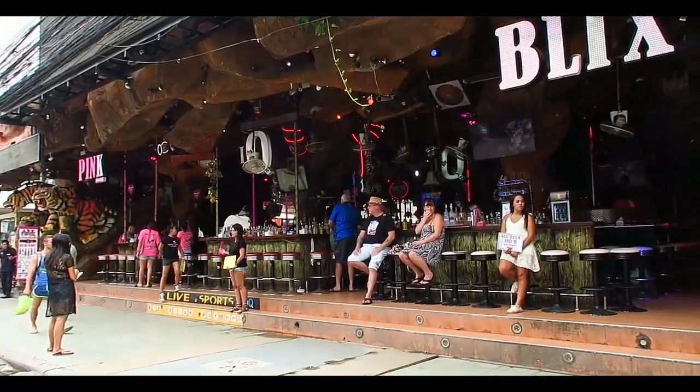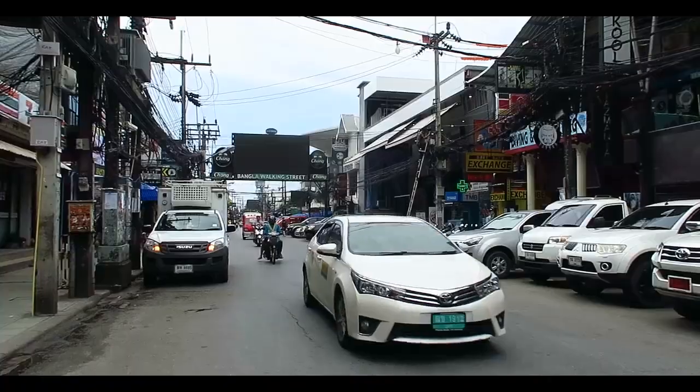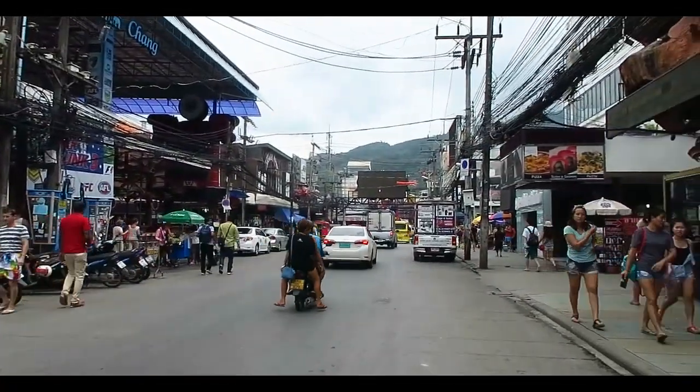Right next to Jang Seilon is Patong's most famous street, Bangla Road, the center of nightlife. After all, Patong is sometimes called the Asian party capital for a reason. This is what Bangla Road looks like during the day — as you can see, it is not a pedestrian street at all but quite a roadway. Restaurants are open, massage parlors are open, but it's not very crowded.